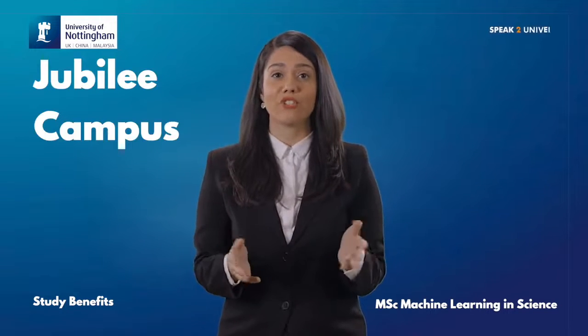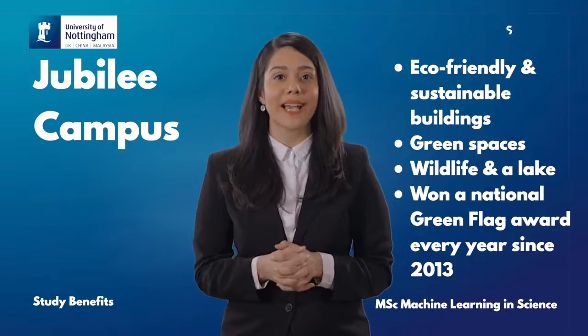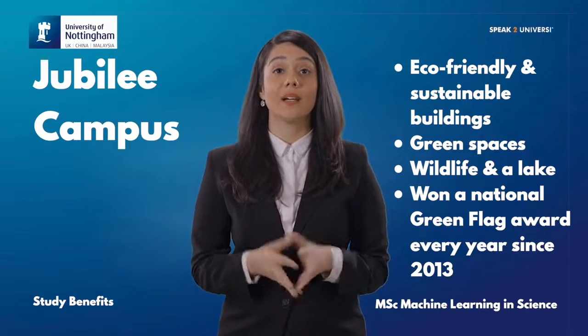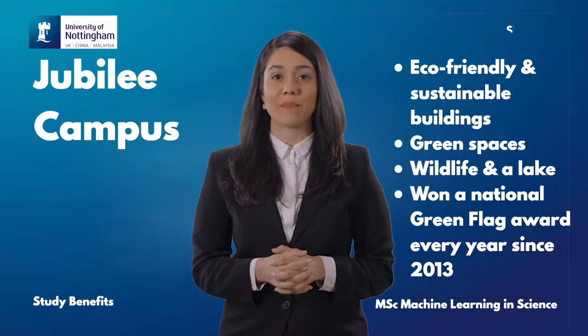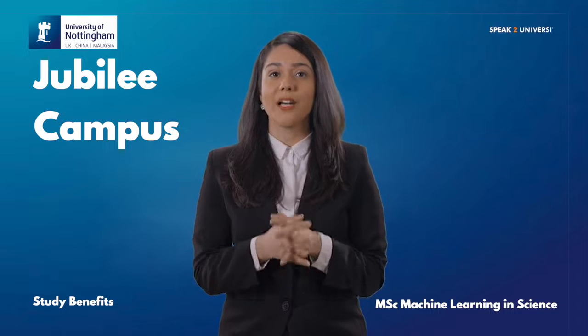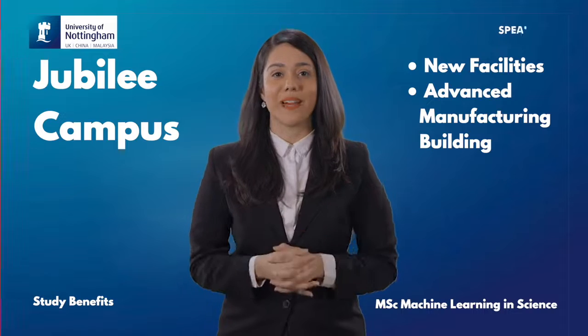The Jubilee Campus is home to the business, education and computer science schools, and has eco-friendly and sustainable buildings alongside green spaces, wildlife and a lake. It has won a national green flag award every year since 2013. Alongside a sports centre and student accommodation, new facilities such as the Advanced Manufacturing Building have also been developed.